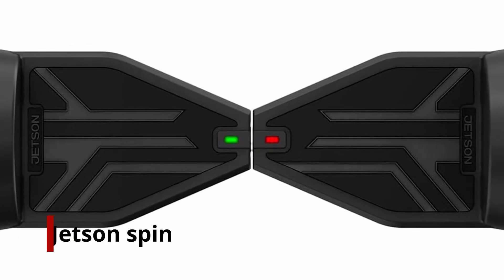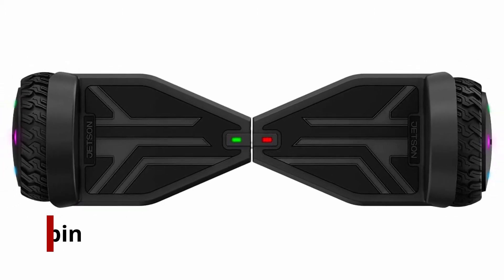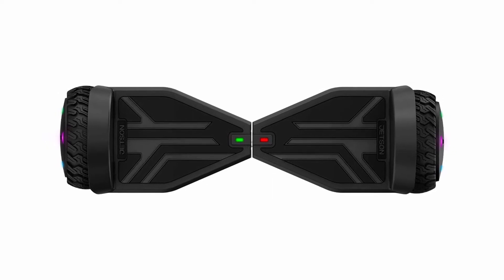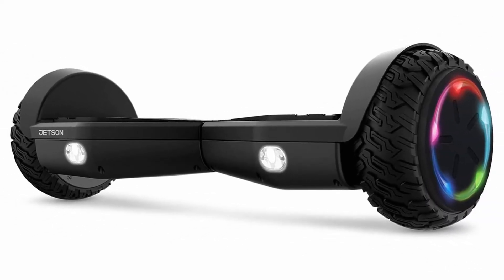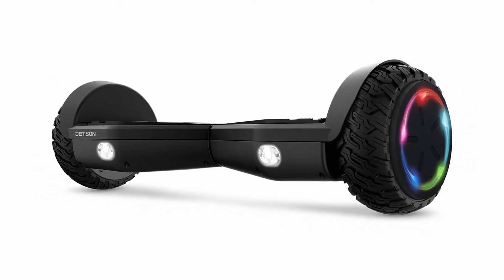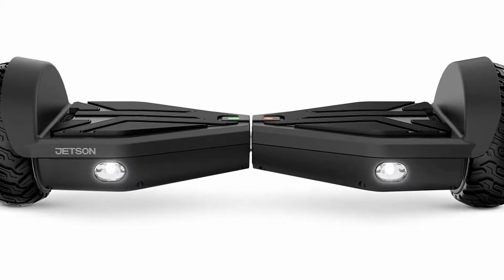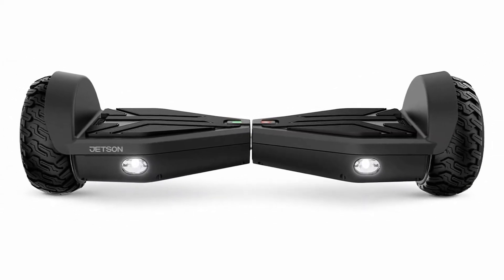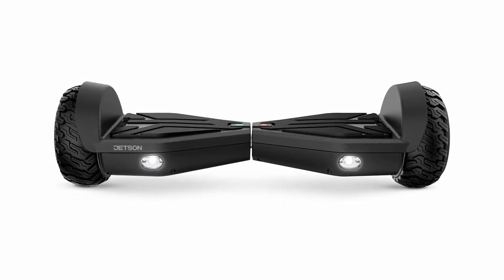At number 2, the Jetson Spin. When we talk about hoverboard features, the first thing that comes to mind is balancing. The Jetson Spin comes with active balancing technology that makes it a perfectly balanced hoverboard. Its strong and powerful motor allows it to run at 10 miles per hour and can cover almost 12 miles. It uses a 24V, 4.0 Ampere-per-hour lithium-ion battery with a charging time of 3 hours.